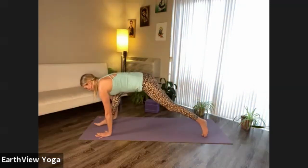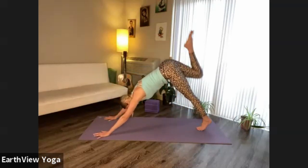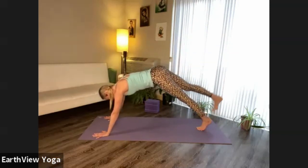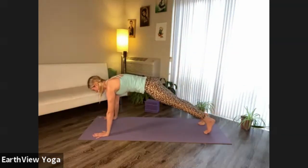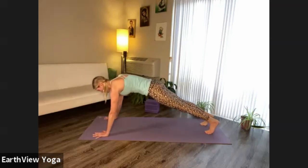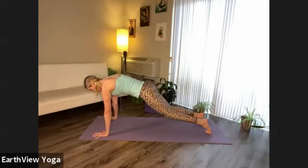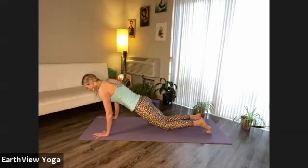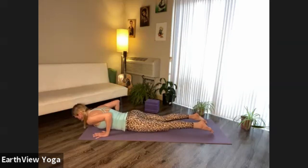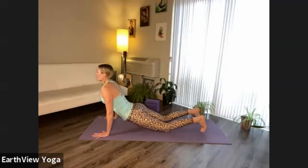Bend your right knee, frame your right foot with your hands, and extend your right leg back and up. This time as you lower your right foot down, find plank pose. From your toes, lean back and forth. Next time you're shifting your weight forward, pause — knees lifted or down, hug your side ribs with your elbows. Chaturanga. Back bend of your choice as you inhale. Downward facing dog as you breathe out.